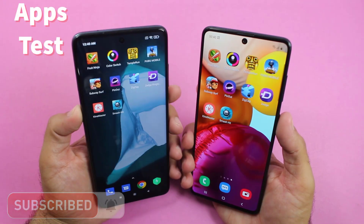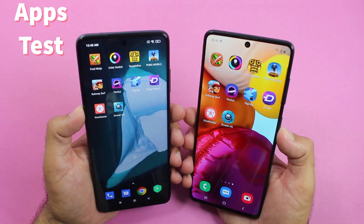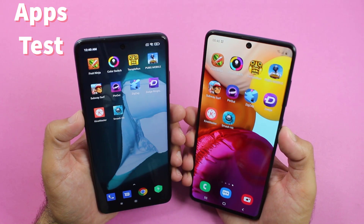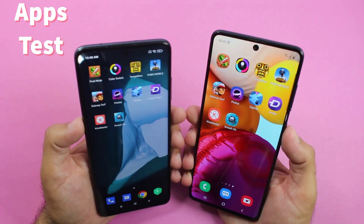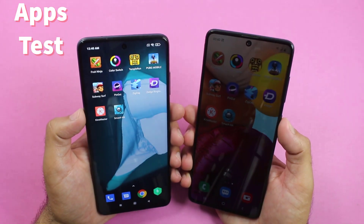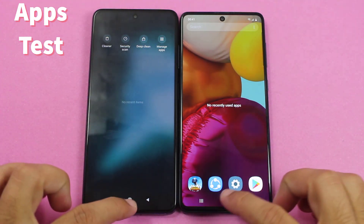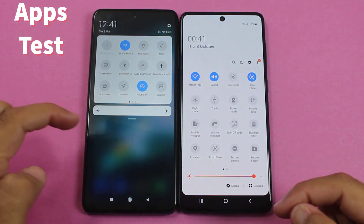I have installed nearly the same applications on both devices and I am going to test them to find out which is faster for heavier games such as PUBG, Fortnite, and Call of Duty Mobile. Everything is completely turned off in the background and both of them have the same Wi-Fi connection, so let's see how the Galaxy A71 performs against the POCO X3.